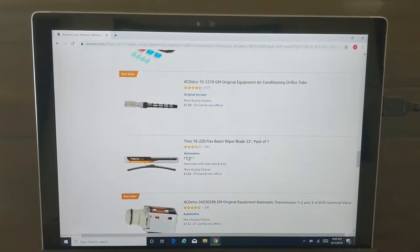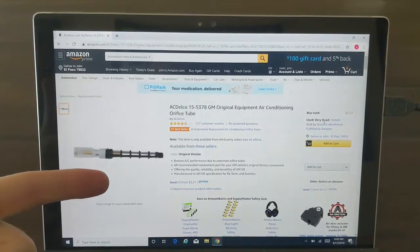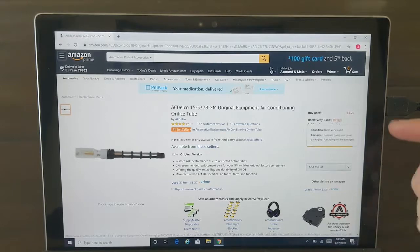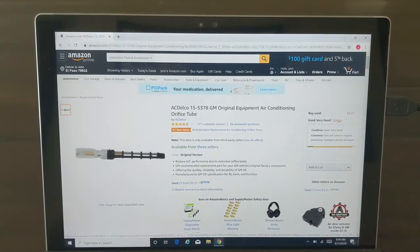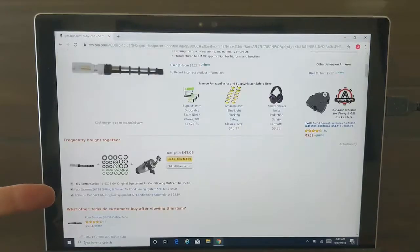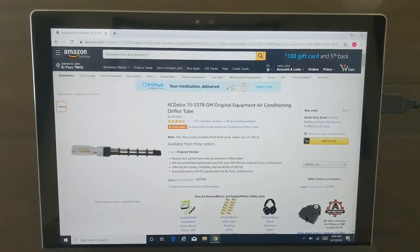But nothing real specific until you get to this — an air conditioning orifice tube. If you happen to need one, it's a dollar eight on the listing, but clicking it shows $3.27. It's listed as used very good, which says it'll arrive in original packaging — packaging will be damaged, meaning the part is new, just the packaging has been damaged. If you scroll down on some of these items, as long as Amazon sells it new, it'll show right here — AC Delco, $5.18. So the new price is $5.18 and the used good price is $3.27, saving about a buck seventy-five — roughly 30% off the new price.